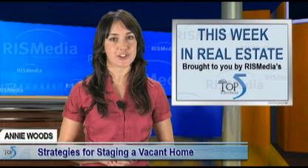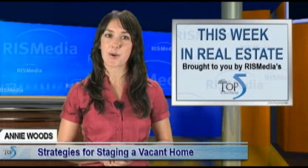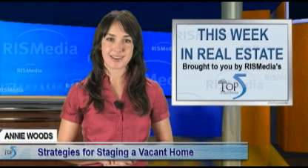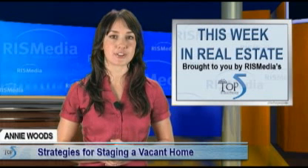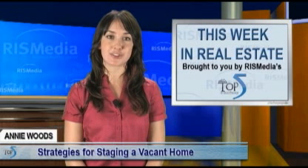Beyond that, there are tips one can borrow from home staging professionals to help potential buyers visualize their families at home in those now vacant rooms. Beginning with the home's first impression, start by keeping the front and back lawns mowed and watered in season, and the walkways free of leaves or snow.